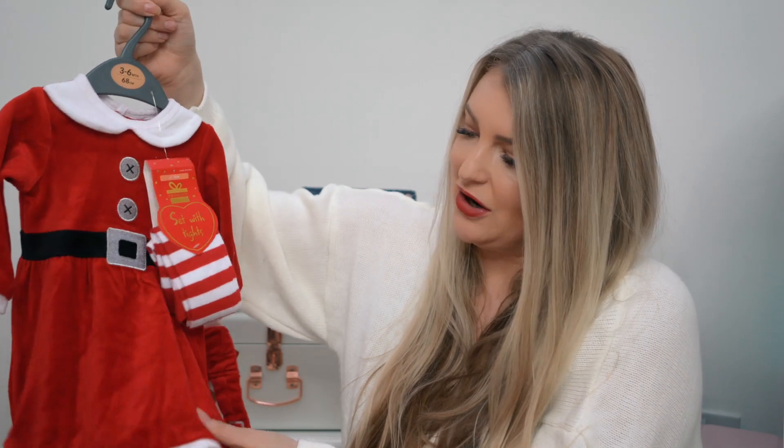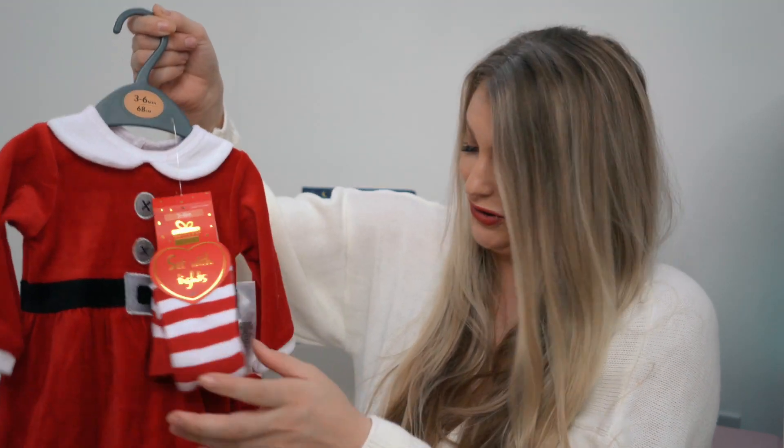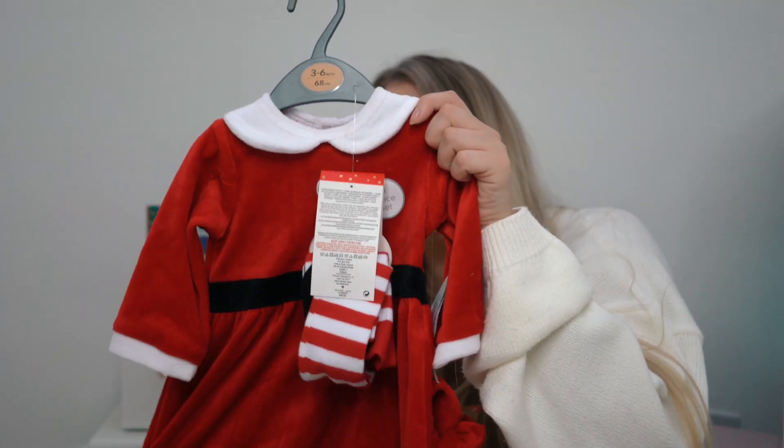My favorite piece out of all my Christmas stuff is this little Santa Claus outfit from Primark. It's got that velvety kind of feel, it comes with red and white socks and a little headband. As soon as I saw it I was like, oh my god, that is the cutest little dress ever — I just can't wait to put her in that.